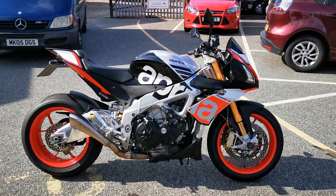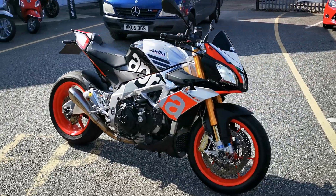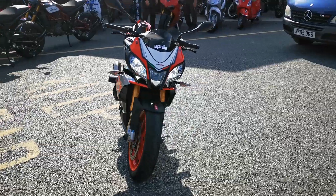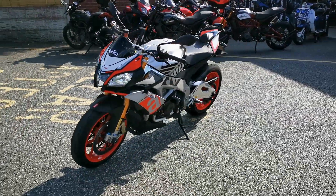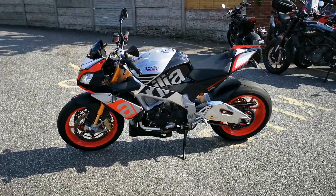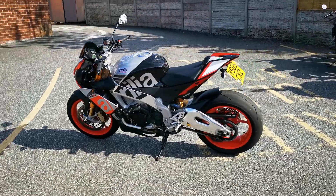Available today at MCO Bikes, we have this Aprilia Tuono V4 1100 Factory. It's in absolutely mint condition, fitted with an HP4 small exhaust, sports levers, tail tidy and seat cowl. It's done 6800 miles.